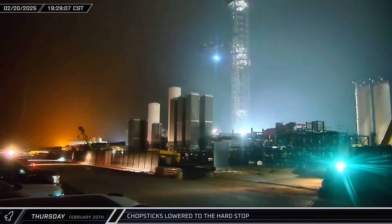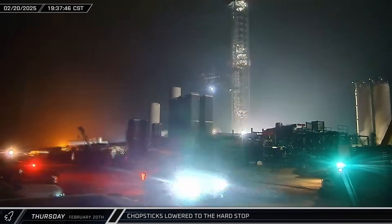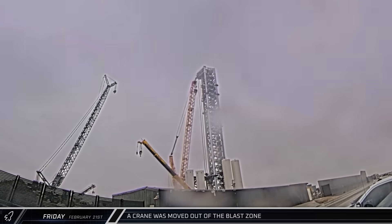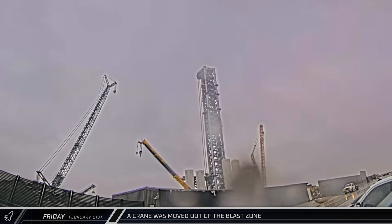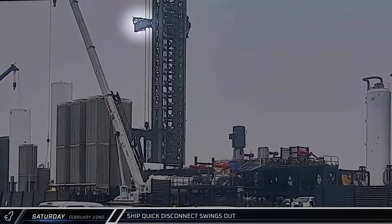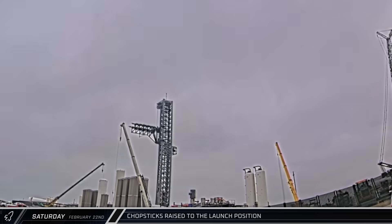As the countdown to Flight 8 draws near, Thursday evening saw SpaceX prep for pre-flight checks, starting with the lowering of the chopsticks to the hard stop position. The next day, with dampened weather at Starbase, one of the cranes was moved away from the Pad A launch area to protect it from the upcoming launch blast. As launch pad technicians continued their work, the ship quick disconnect swung out. Shortly after, the chopsticks were fully raised to the launch position for simulated catching operations.